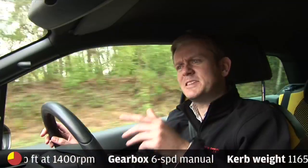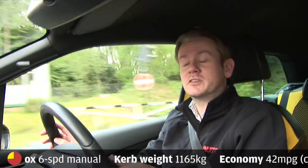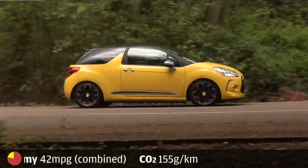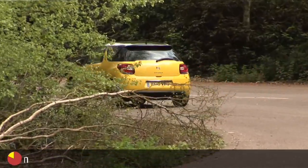Value for money. Now the cynical view here is that the DS3 is just a tarted-up version of the regular C3, and there is some truth in that. But in terms of the individuality and the style you get with this, it's pretty much on the money with the 500 and the Mini.